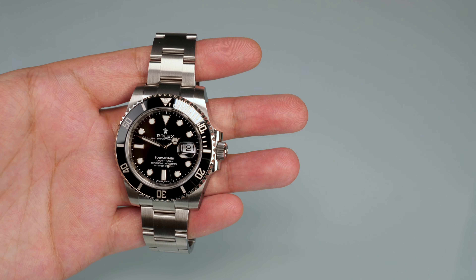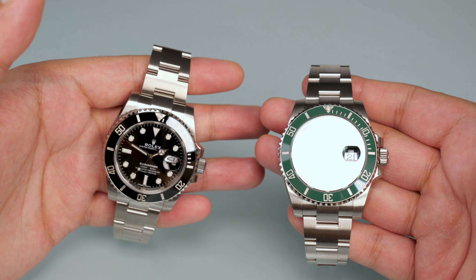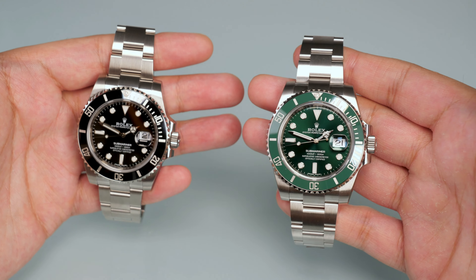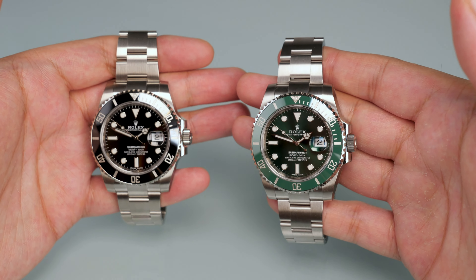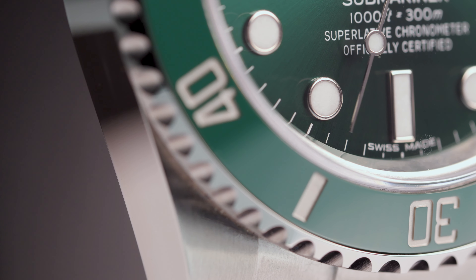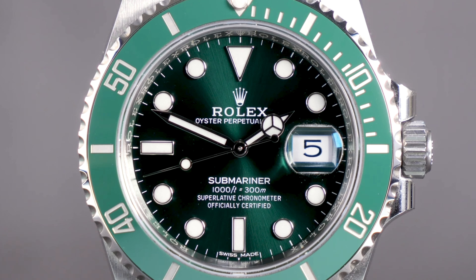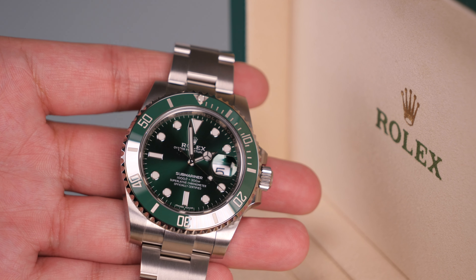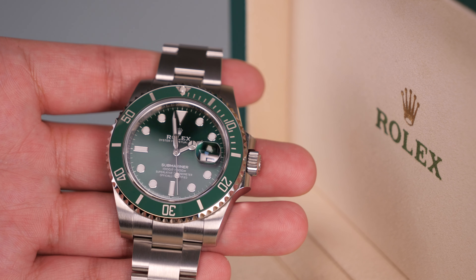One of the major selling points of the black Submariner is that it is one of the most versatile watches you can buy — you can effortlessly pair it with almost any outfit and it just works. Let's be honest, the same cannot be said for the green Submariner. You have to think a little harder when matching it with your outfit colours and it is much less suited to more formal occasions. The green Cerachrom bezel is not as lustrous as the green aluminium bezel on the predecessor, but just look at that sunray dial — it is stunning. The way the light dances around on the dial is just magical and definitely gives me a warm tingling feeling inside every time it catches my eye.